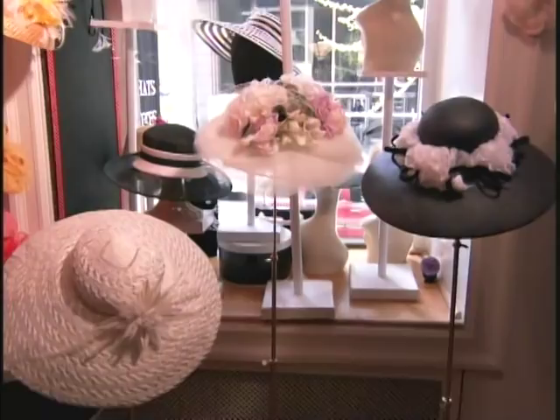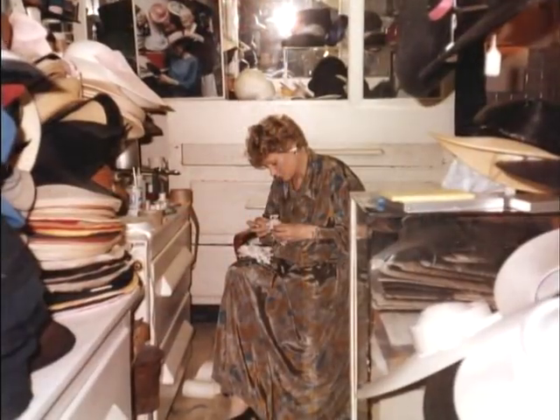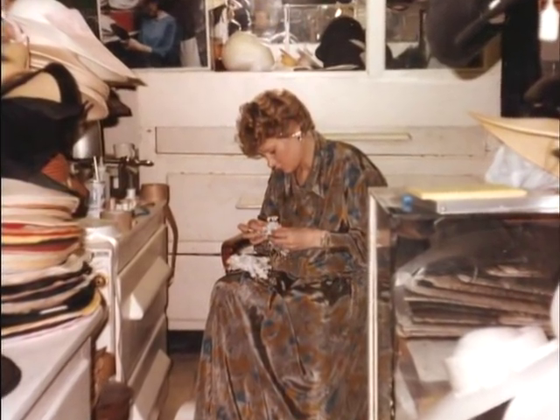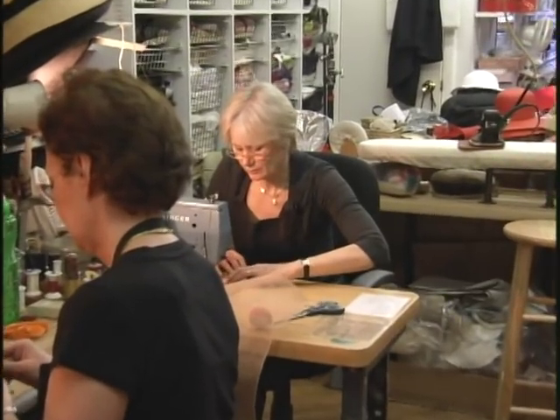Her career started with a chance encounter. I happened to walk into a little hat shop that was on 59th Street and talked to the owner, Josephine, and admired her store. And she tapped me on the shoulder and she said, 'My dear, my shop's for sale.' And it was from then on I decided this is something that I really wanted to do and could do. I had been sewing all my life, and so that's how I started.